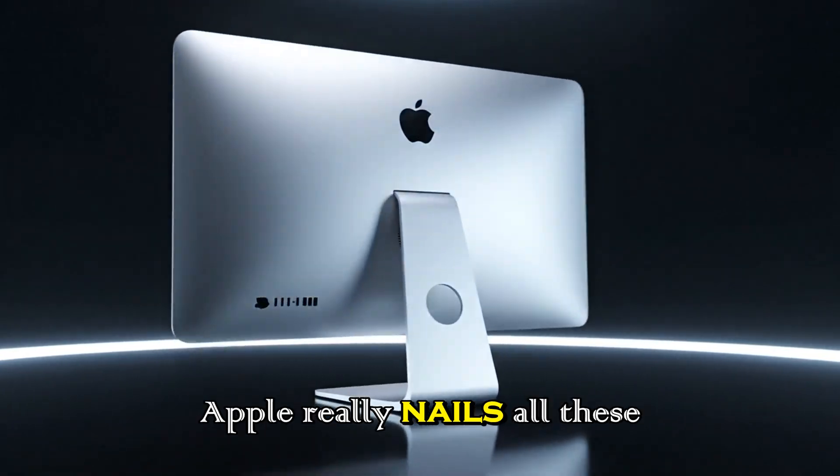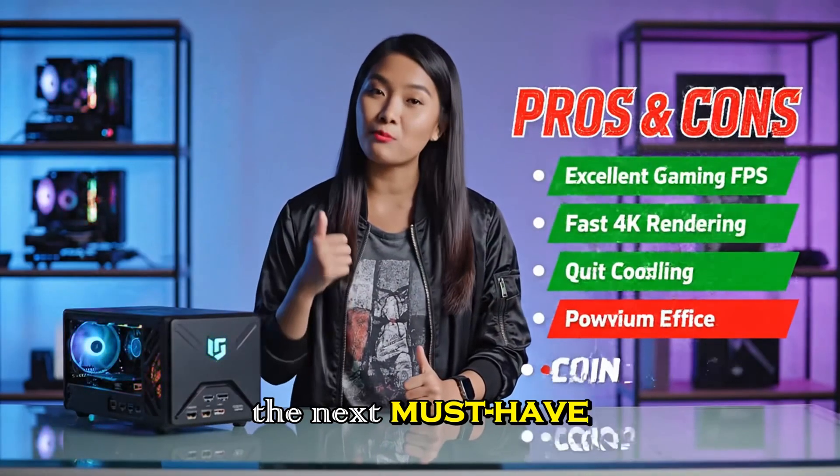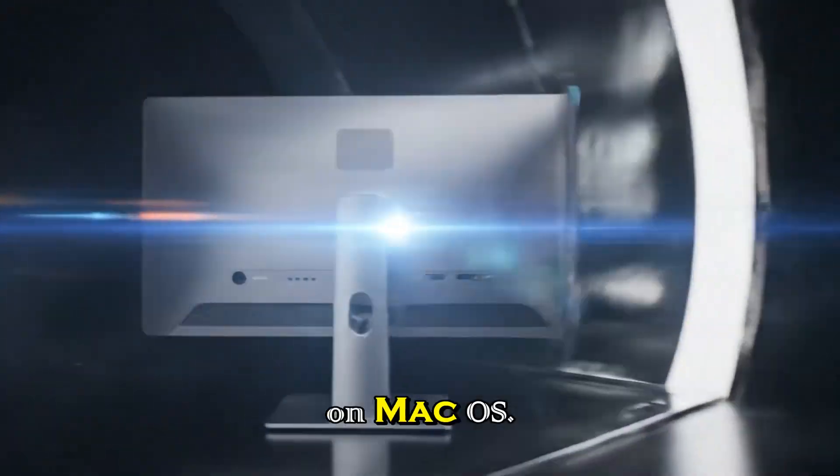And if Apple really nails all these upgrades, this display could easily become the next must-have product for creators, editors, designers, and anyone who wants the absolute best viewing experience on macOS.